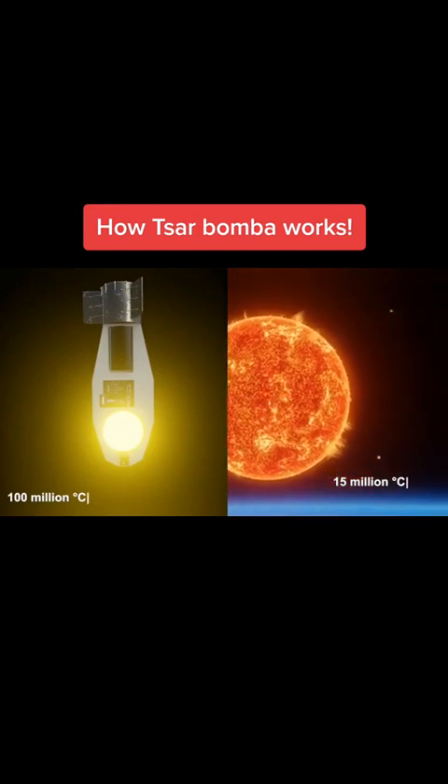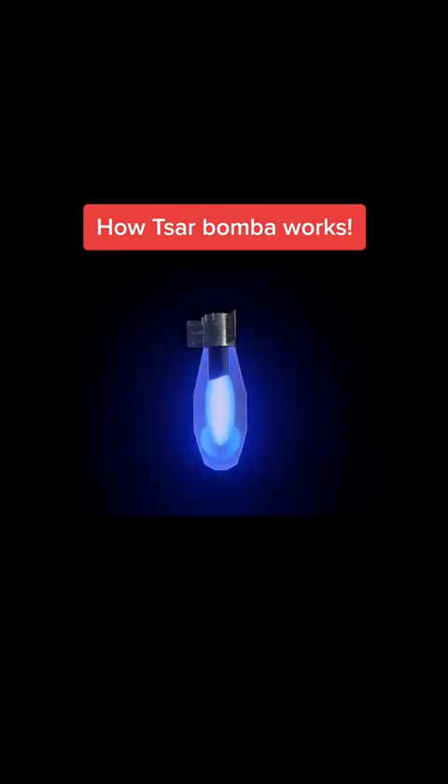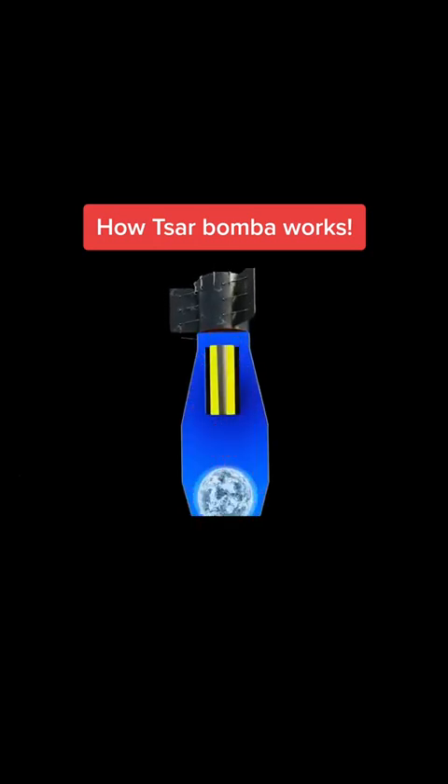The temperature results in an atomic explosion. The fission explosion creates high-energy gamma rays and x-rays, which heat up the styrofoam and turn it into plasma. The heat and pressure of the plasma compress the fusion cylinder, causing the lithium deuteride to react.